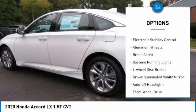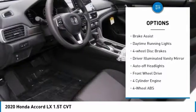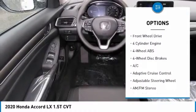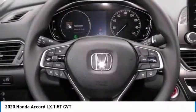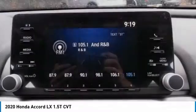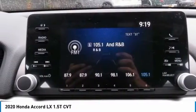Tire pressure monitoring system. Turbocharged. Electronic stability control. Aluminum wheels. Brake assist. Daytime running lights. Four wheel disc brakes. Driver illuminated vanity mirror. Auto off headlights. Front wheel drive.